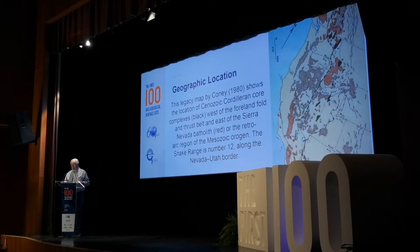The core complex is built on basement rocks that are Neoproterozoic in age, and the Phanerozoic sedimentary section above is some 15 kilometers thick.